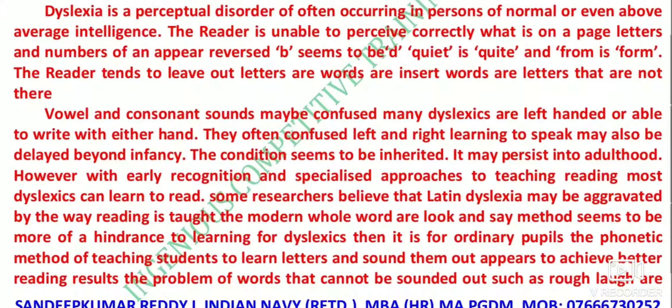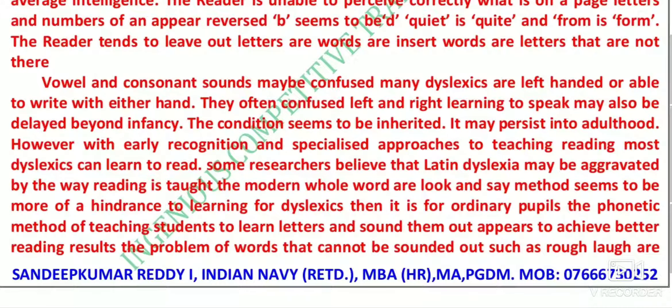So B, when directly inverted and reversed, becomes D. 'Quiet' can be read as 'quite', and 'from' as 'form'. The person will have problems reading letters and sentences. The reader tends to leave out letters or words, or insert words or letters that are not there. Vowel and consonant sounds may be confused. Many dyslexics are left-handed or able to write with either hand — that is called ambidextrous. Writing with both hands is known as ambidextrous.